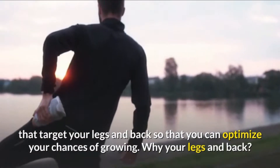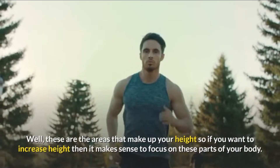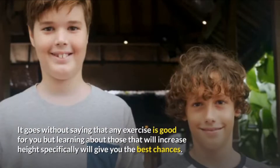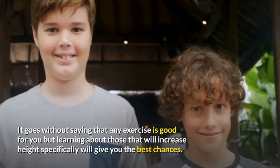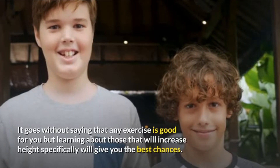Why your legs and back? These are the areas that make up your height, so if you want to increase height, then it makes sense to focus on these parts of your body. It goes without saying that any exercise is good for you, but learning about those that will increase height specifically will give you the best chances.